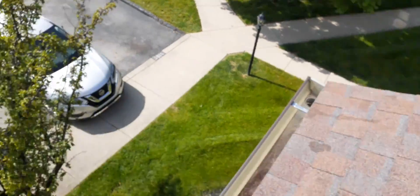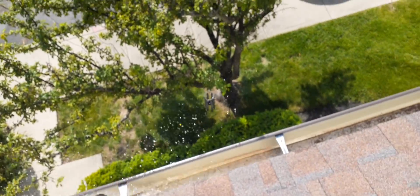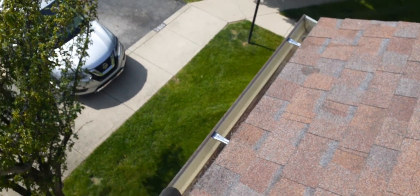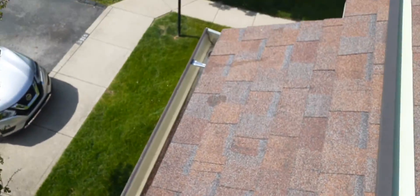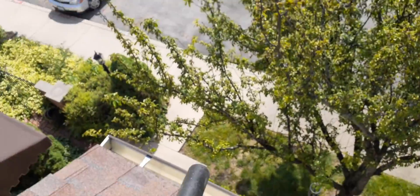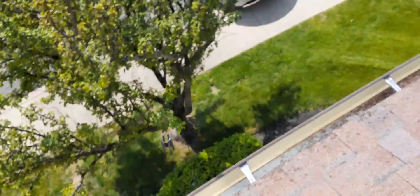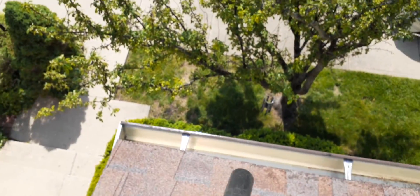The drain is on that end, yet the gutter is pitched to this end. I wanted to keep the blower running until I showed you that, because I guarantee you water is pouring over right there — the downspout is on that end but the gutter's pitched to this end.